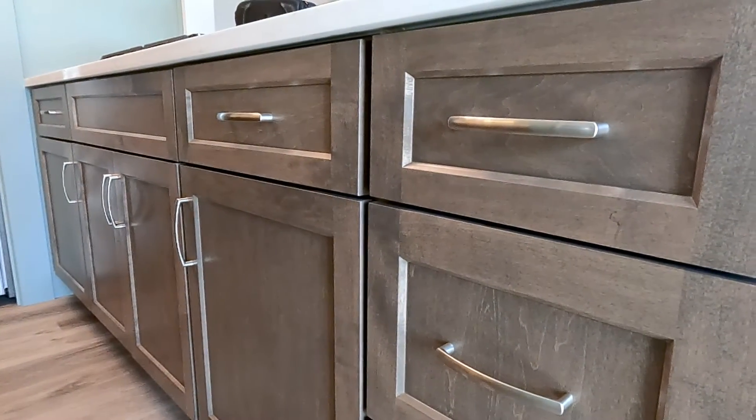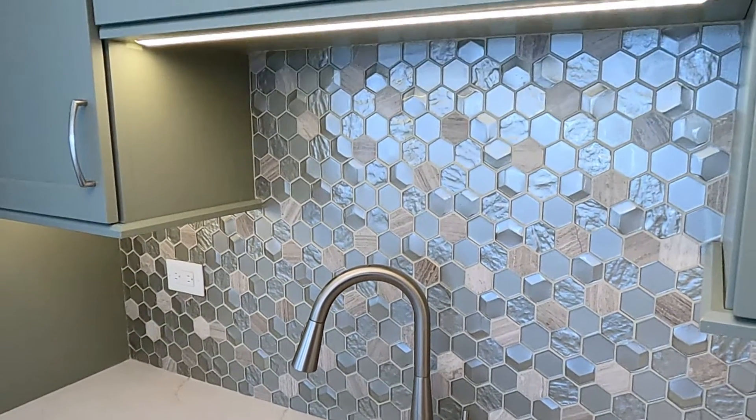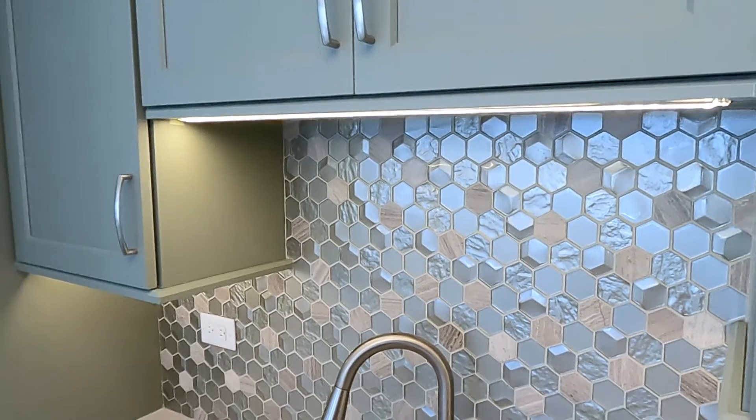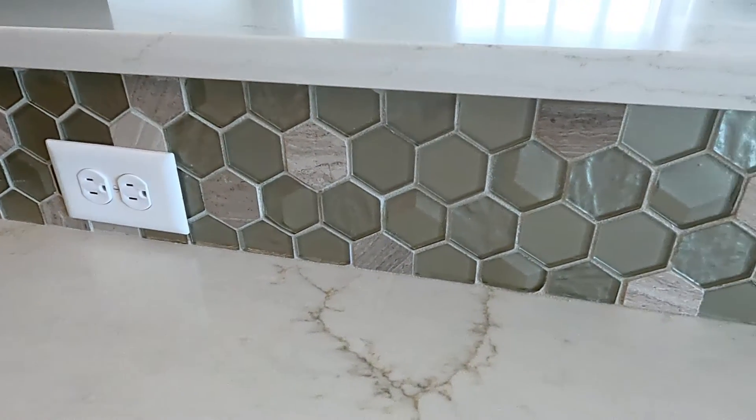For the backsplash — which we also used as an accent on the fireplace — the customer chose a Glasio Queenslyer Nimbus Cloud, which features octagons with an alabaster grout.